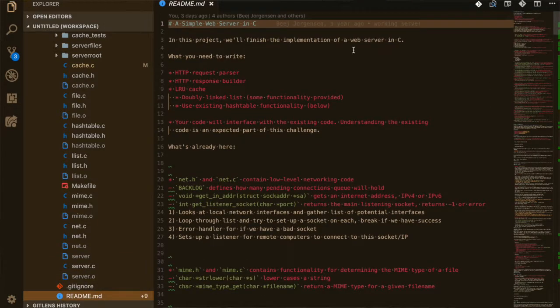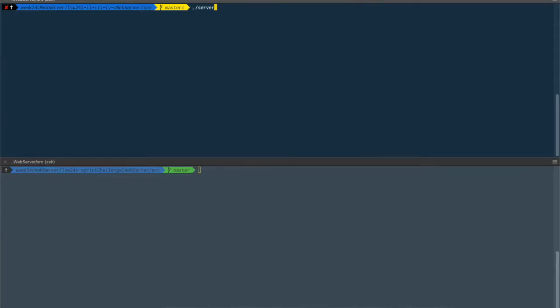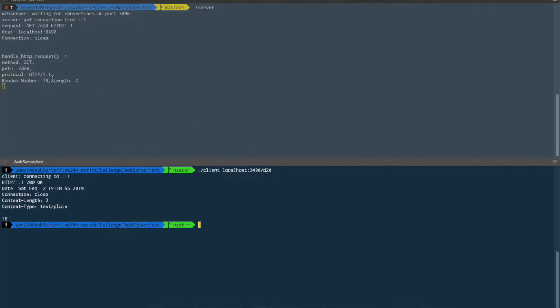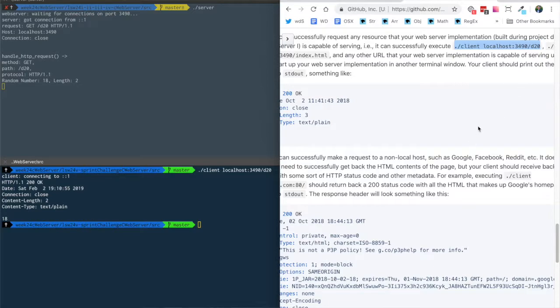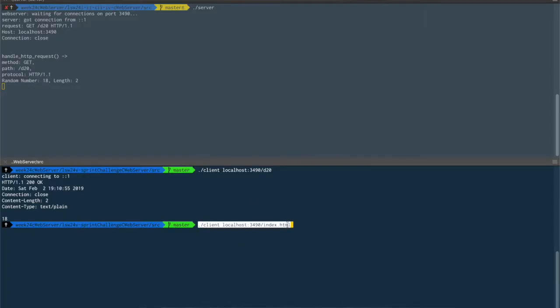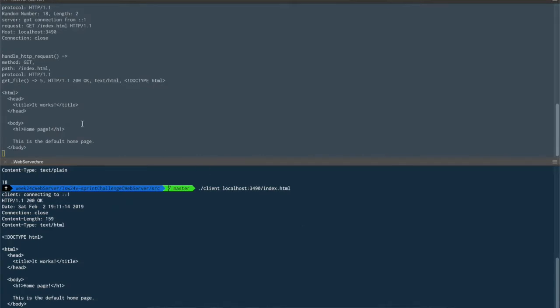For our sprint challenge we essentially set up the client side in C to ping our server that was written during the week. It's a full stack application at this point, which was pretty cool to see. The sprint wasn't too hard — there were hints on the readme and Sean gave us a breadcrumb the day before to help with string formatting, since there aren't a lot of string formatting functions built into the language.